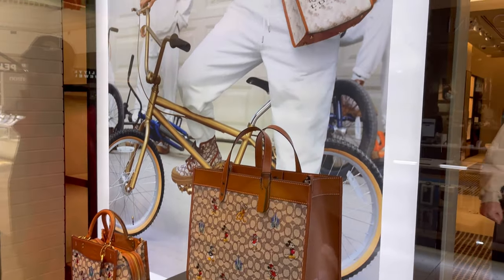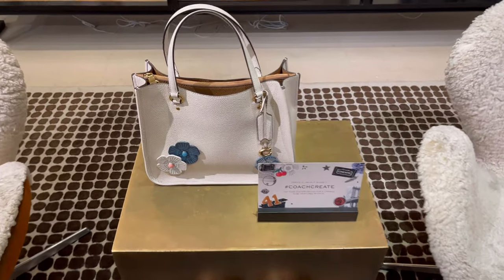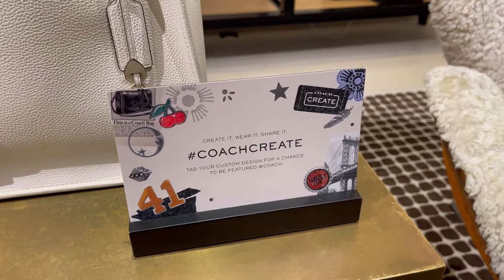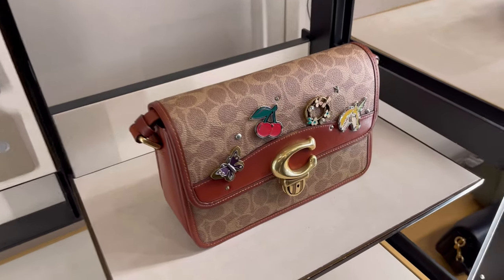Finally have time to go shop at the Coach store in the Christiana mall near me. I was so glad to see this Coach Create. It means that I can bring my bags in for customization and adding pins to them. These are some examples that I saw at the store.